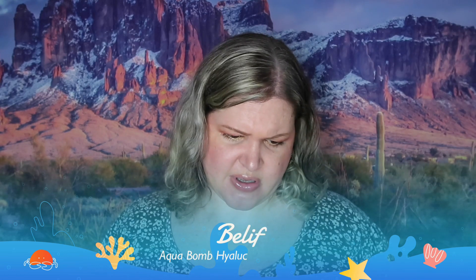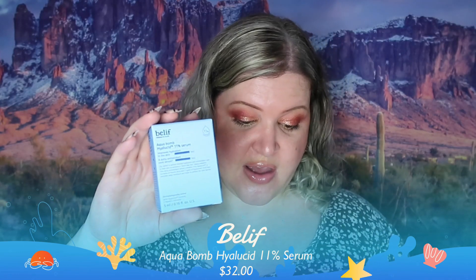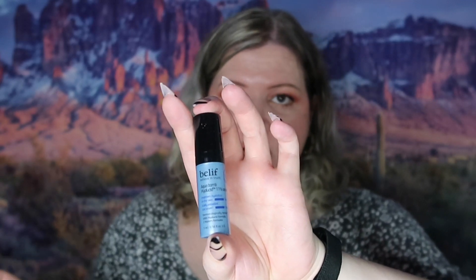The next thing we have is Belif Aqua Bomb Hydro serum. This is the sample size which is 5 milliliters; the full size is 15 milliliters and retails for $32. This is what it looks like. I've mentioned before in some of my previous videos I do like the small ones for traveling. I generally don't go anywhere, but I like to collect them and have them on hand.